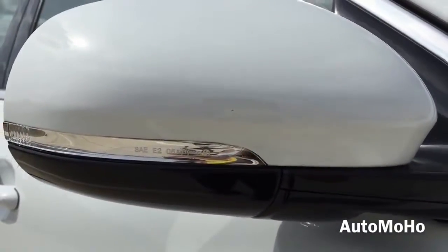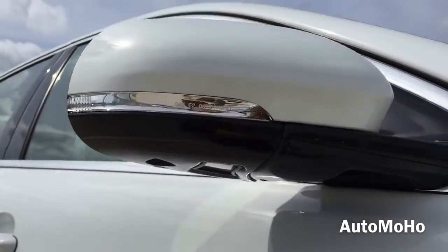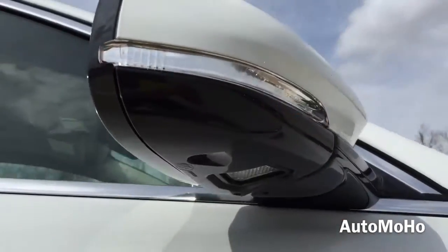Here is the specific Jaguar XJ chrome fender with Jaguar lettering on it. Body color side view mirrors with integrated LED turn signal indicator also come with heated and folding options.